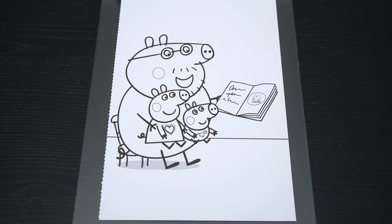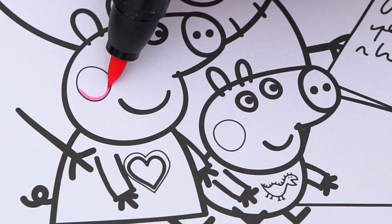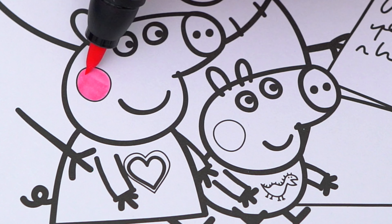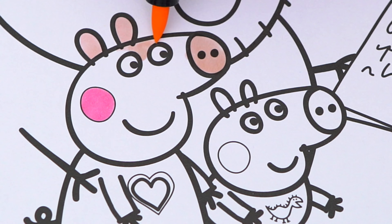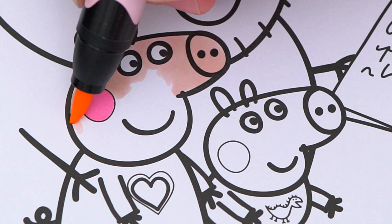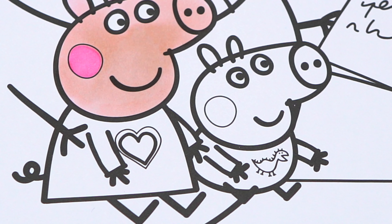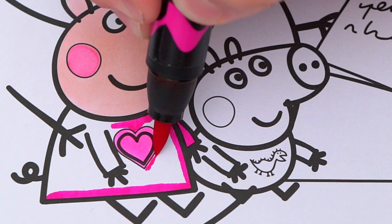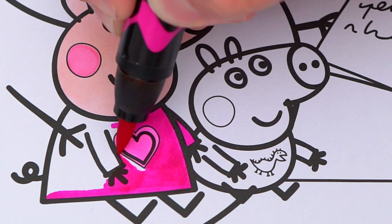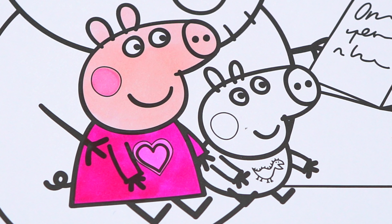Okay, so today I'm gonna color this picture of Daddy Pig reading Peppa and George a bedtime story. Let's color in Peppa first. She has pink cheeks and lighter pink skin. And her pajamas are dark pink with a lighter pink heart. Okay, now I'm all finished coloring in Peppa.